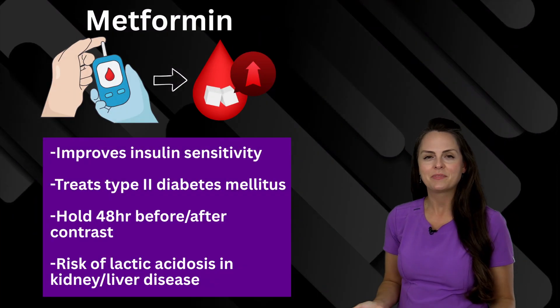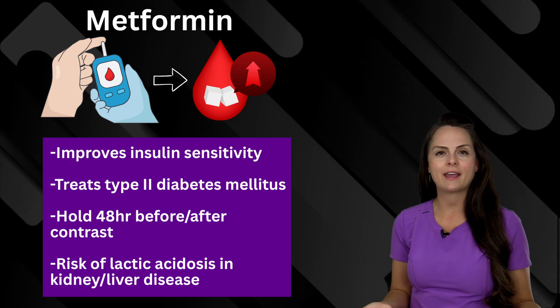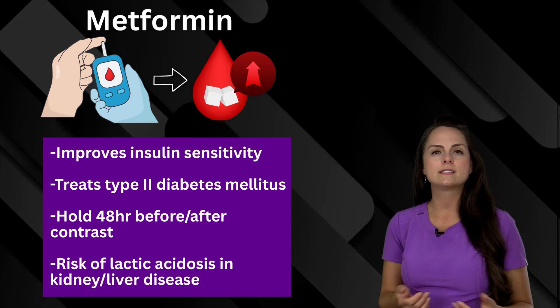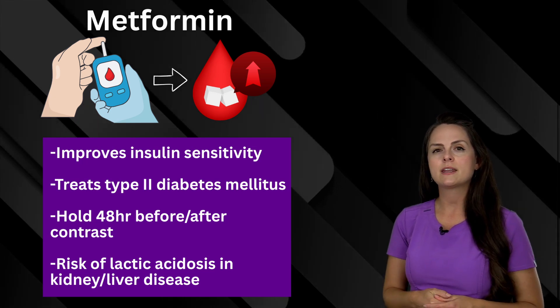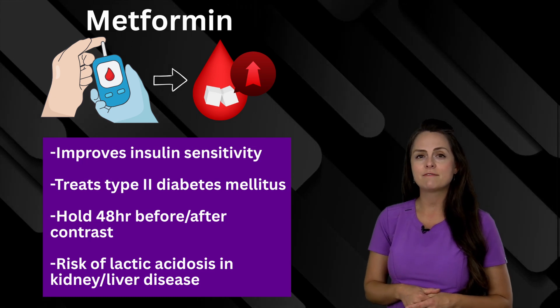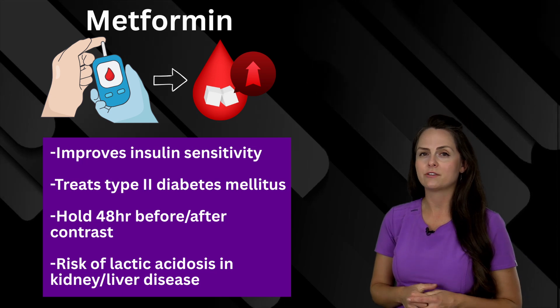Up next is metformin. This is going to help improve insulin sensitivity, which is really helpful when your patient has type 2 diabetes. Remember that if your patient is having a contrast procedure, you will have to hold this medication about 48 hours before and after the procedure. Also, in patients who have liver and kidney disease, there is a risk of lactic acidosis.